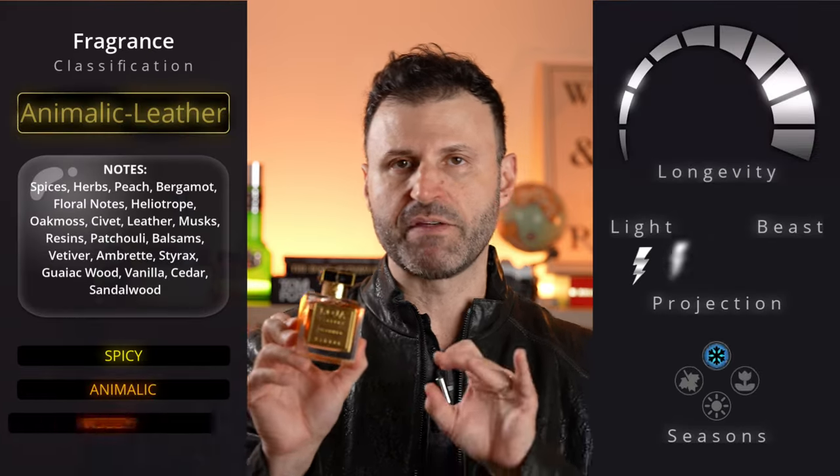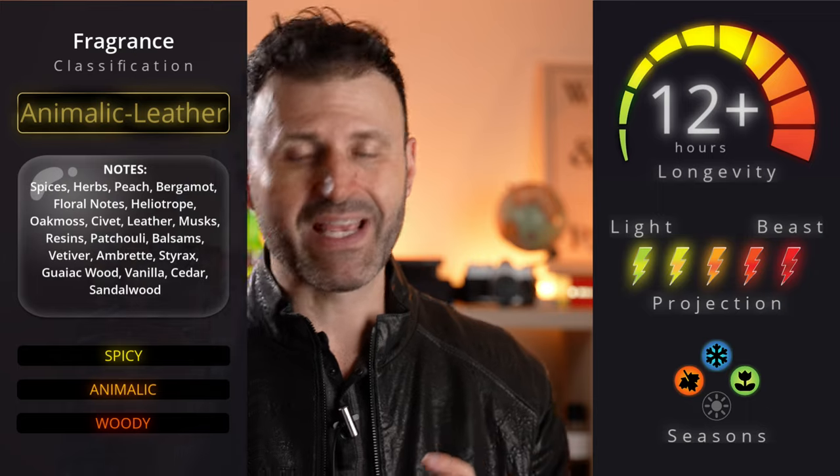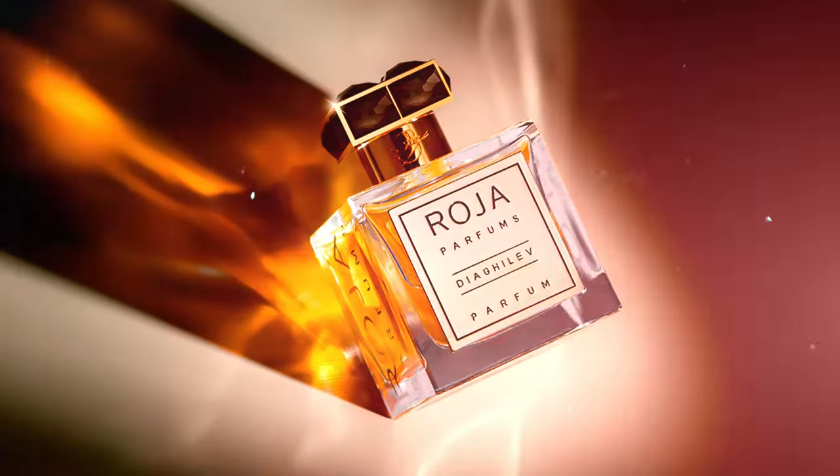My number one favorite leather fragrance to date is Diaghilev. This pays homage to the old greats — Derby from Guerlain, Mitsouko also from Guerlain — borrowing elements from the chypres and old-school leathers, making a phenomenal modern world classic. It's fit for a king, a czar, an emperor — you need to be really confident to wear this. It has that old-school vintage vibe, spicy, woody, a little rough on the nose, animalistic. If you love powerful, long-lasting fragrances that give you a feeling of control and confidence, Diaghilev is fantastic.